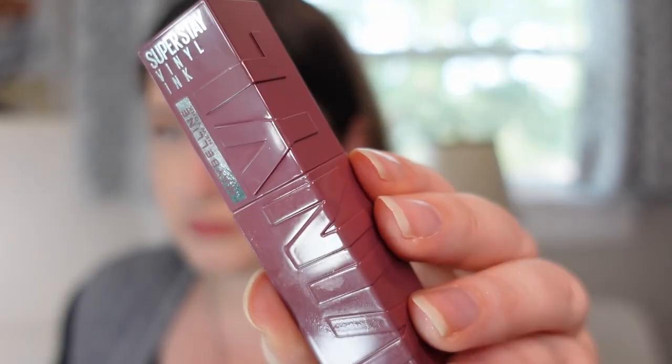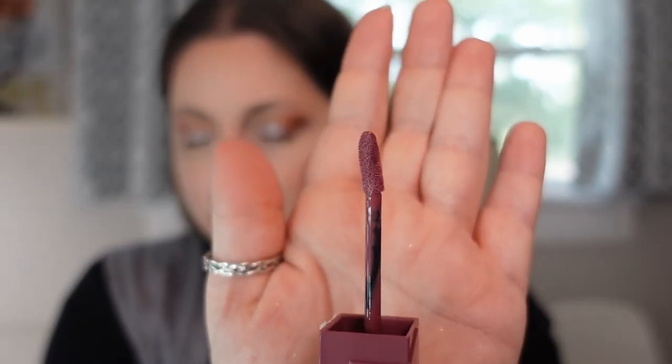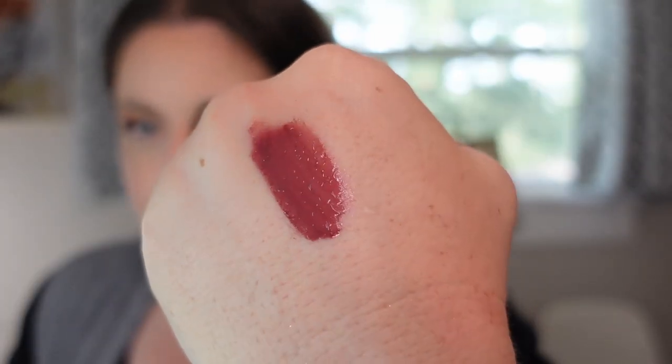The next one is the Maybelline Superstay Vinyl Ink in shade 40 Witty. It took me a minute to figure out if I liked it — I do have to top this one with a gloss even though it was designed to remain glossy. It's not my favorite in my collection that does this, but I think it's a good formulation. It also breaks down nicely after you top it with a gloss. I was super excited to see them expand their shade range this year, and I would consider picking up other shades.